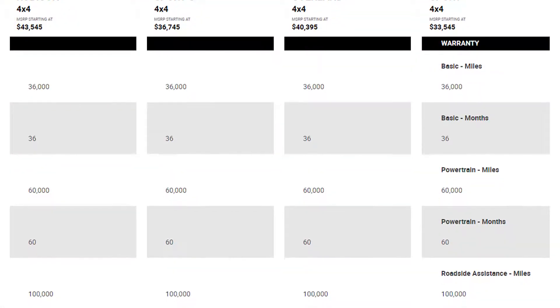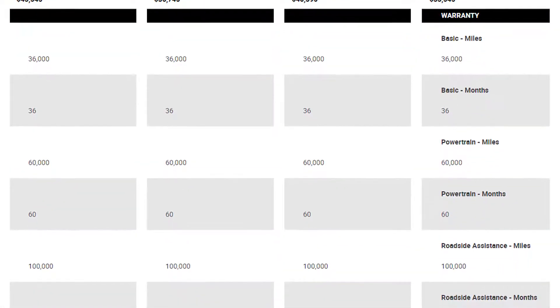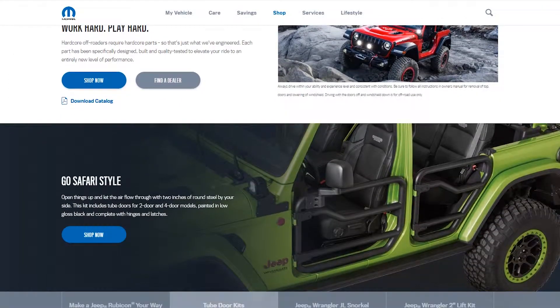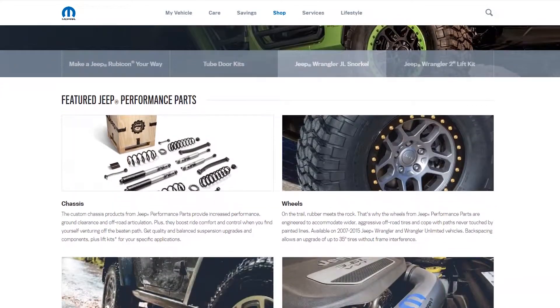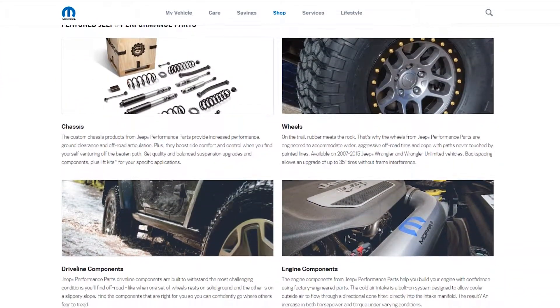Along with all the latest safety features, Mopar will be offering more than 200 new or redesigned Jeep performance parts and accessories for the Jeep fan looking to customize. The Jeep Gladiator is finally popping up in dealerships near you. My name is Stefano — please like and subscribe and I'll see you next time.